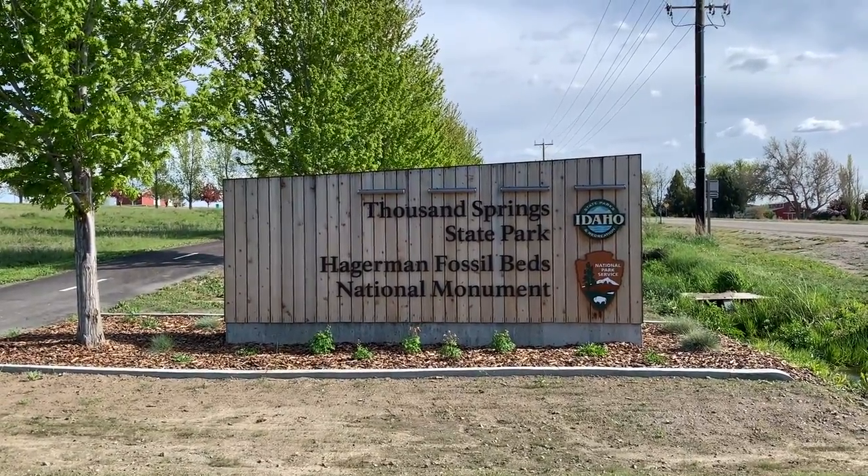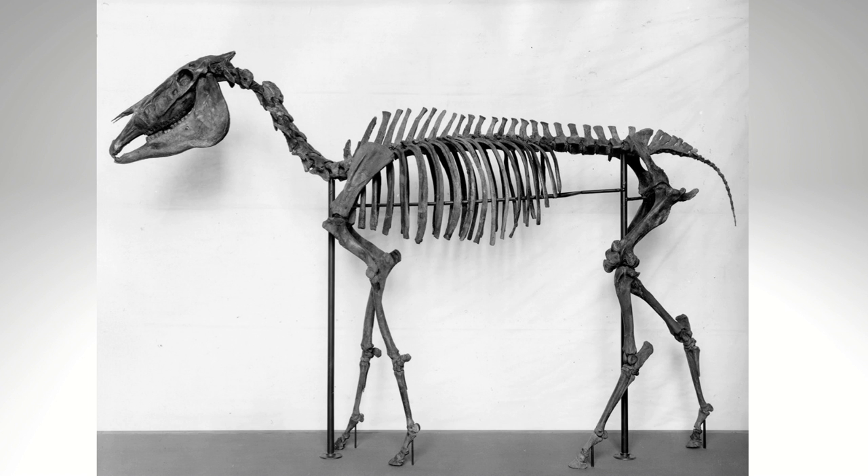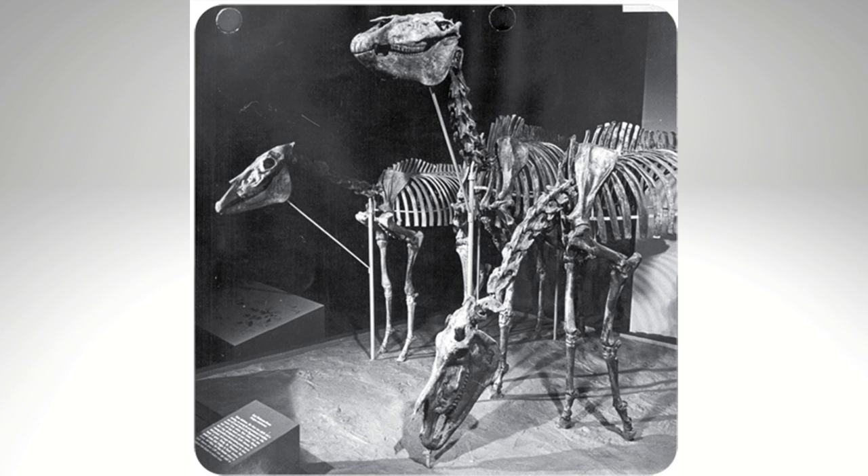The Hagerman Fossil Beds National Monument is part of the National Park Service and is best known for Equus simplicidens, commonly known as the Hagerman horse. Specimens from over 200 individual Hagerman horses were found — the largest single find of this species — and it is one of the first species of the genus Equus, which makes it an ancestor of modern-day horses.